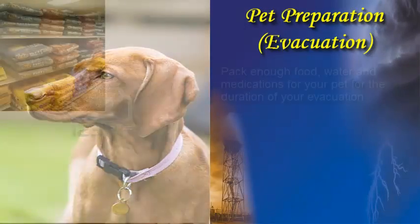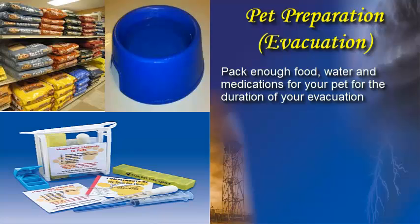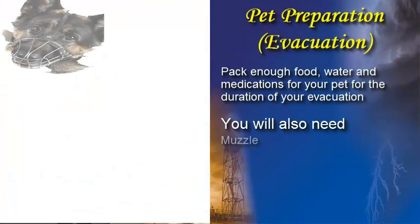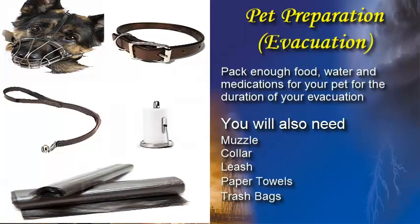If you plan to evacuate, be sure to pack enough food, water, and medications for the duration of your evacuation. With many other pet owners evacuating, these products could become scarce. You will also need to bring along a muzzle, collar, leash, paper towels, and trash bags. Finally, do not assume that a public shelter or hotel will accept your pet. Most emergency shelters do not allow pets, and although hotel policies vary from location to location, exceptions will not be made for evacuees.